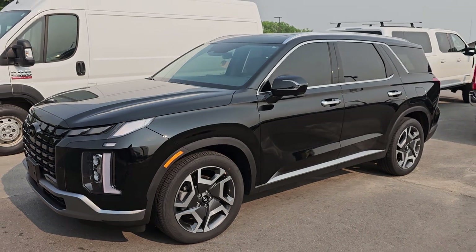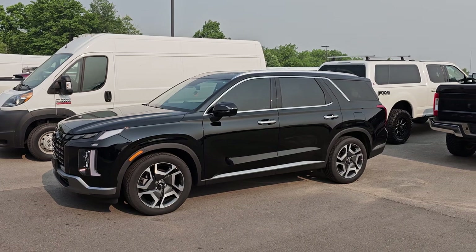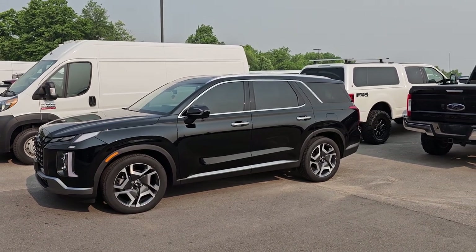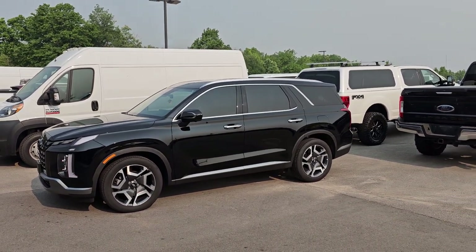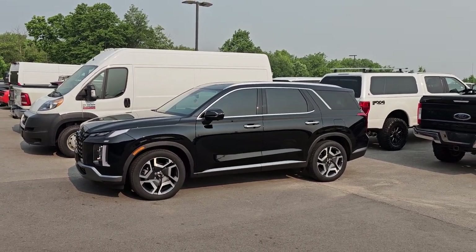So they should all be live on the website right now. Thank you so much for checking out the Sunday edition of the Lot Walk. Remember to like, subscribe, and share, and click all the links below to get more information on each one of these vehicles that we just went over. Thanks again. Have a great Sunday.